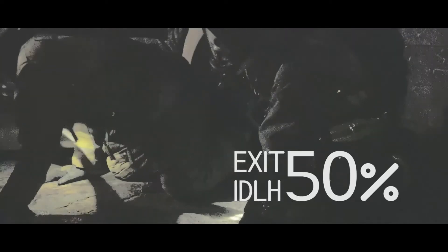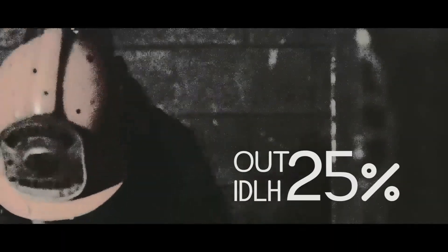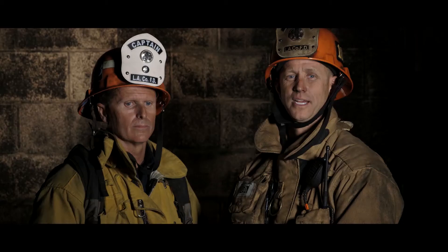Notify your supervisor when you reach 50%. At this time, all team members shall begin their exit. Notify the division group supervisor or IC for the rotation of your crew. Per our policy, you must be out of the IDLH environment prior to operating within the last 25% of your air supply. If personnel work into the last 25% of their air supply and their low air alarm activates, they will be considered to have worked into their second work cycle and must report to rehab.